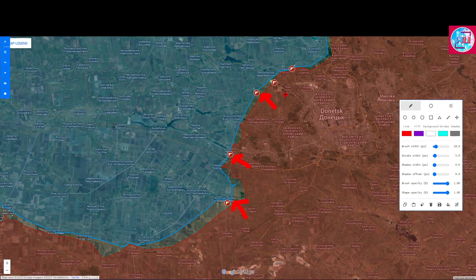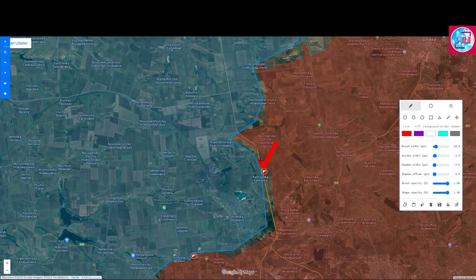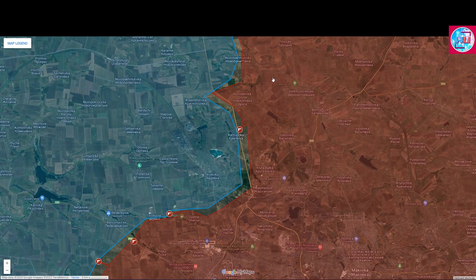To the north around Novelski, as well as Petromajski and Wodian, the fighting is also continuing as the Russians continue their attempts at advancing within the Donetsk Front. They are also continuing their attacks in the direction of Kamyanka, as they try to cut off the highway between Evdivka and Donetsk.